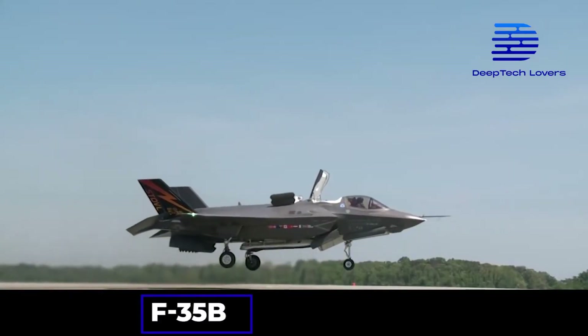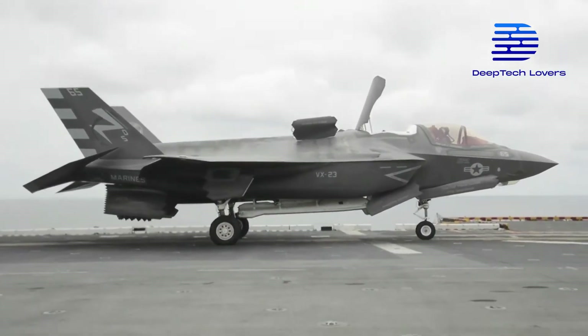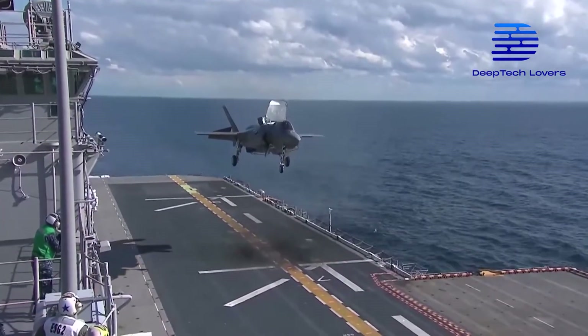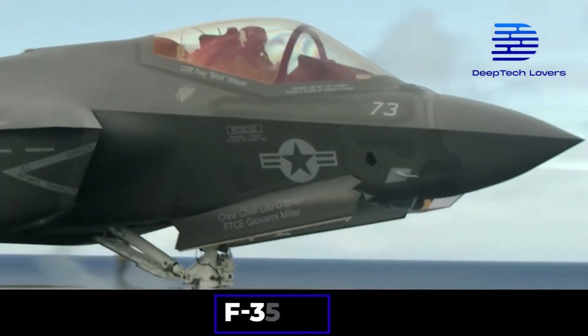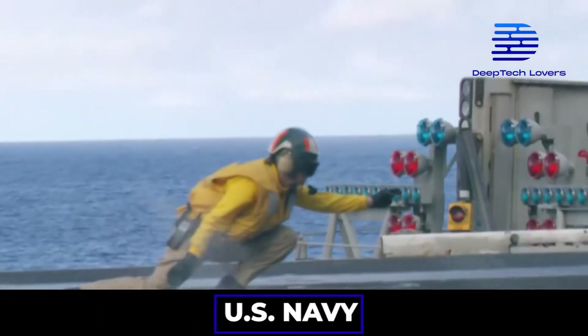The F-35B was purposely built for short takeoff and vertical landing operations, and this jet was designed for the U.S. Marine Corps. The F-35B operates perfectly off the decks of ships, just as it can operate on runways. Lastly, the F-35C became the first stealth fighter created for U.S. Navy carrier operations.